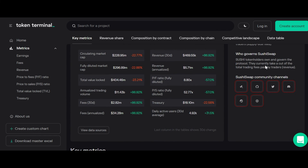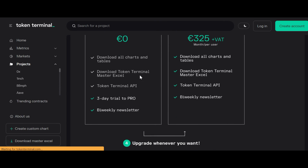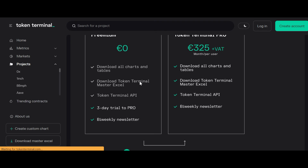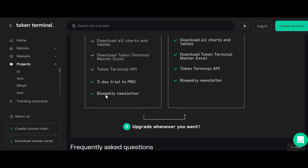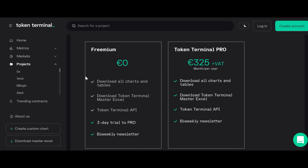The free trial is enough for you. If you go to the website and click 'create account,' you can see the freemium plan which is more than enough. You can download all charts and tables, access Token Terminal Master Excel, and receive a bi-weekly newsletter. Newsletters are very good to subscribe to on these kinds of platforms because you can keep track of what's happening and what new features they've implemented. Don't forget to subscribe to our channel newsletter as well so we can send new launches and tools available for every crypto investor.